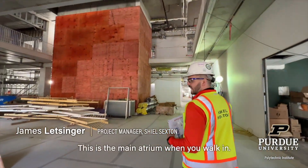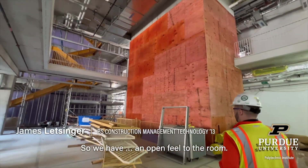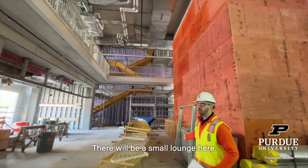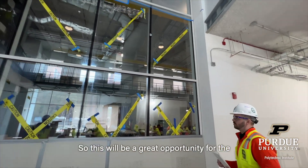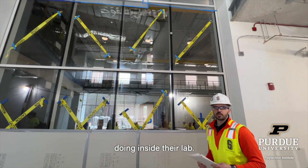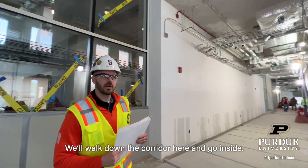This is the main atrium when you walk in. We have a little feel here, so there will be a small amount here. We have a large curtain wall, so this will be a great opportunity for the construction program to showcase what's going to be inside their lab. We'll walk down the door here and go inside.